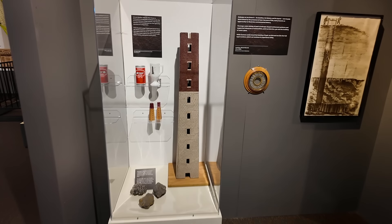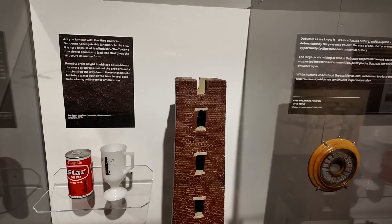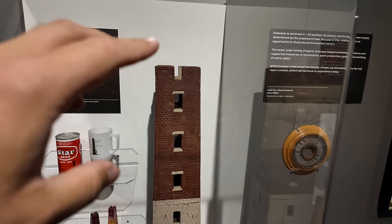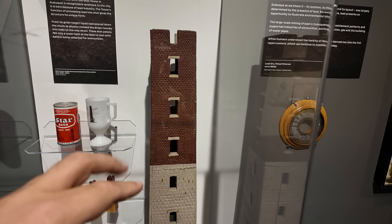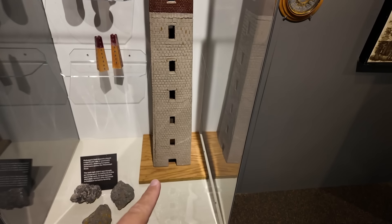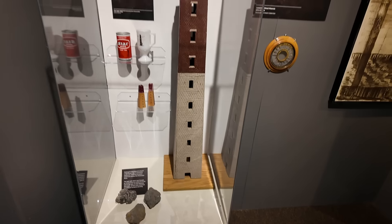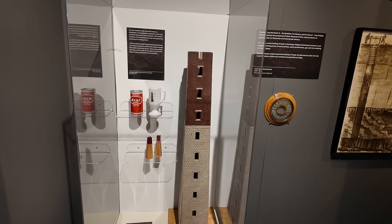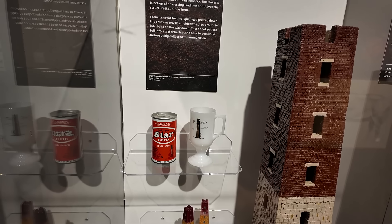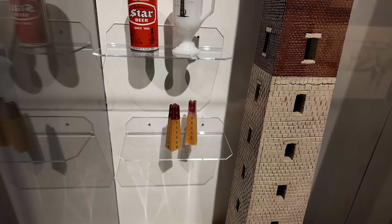This is a replica of the Dubuque Shot Tower, which was used for making early bullets. They would pour liquid lead in the top, and it would apparently form into bullets or pellets on the way down using gravity and physics, then splash into water that would cool them off at the bottom. That's actually pretty fascinating. It says this is a familiar Dubuque landmark, and you can see it here on a beer can. Little mini shot tower souvenirs.